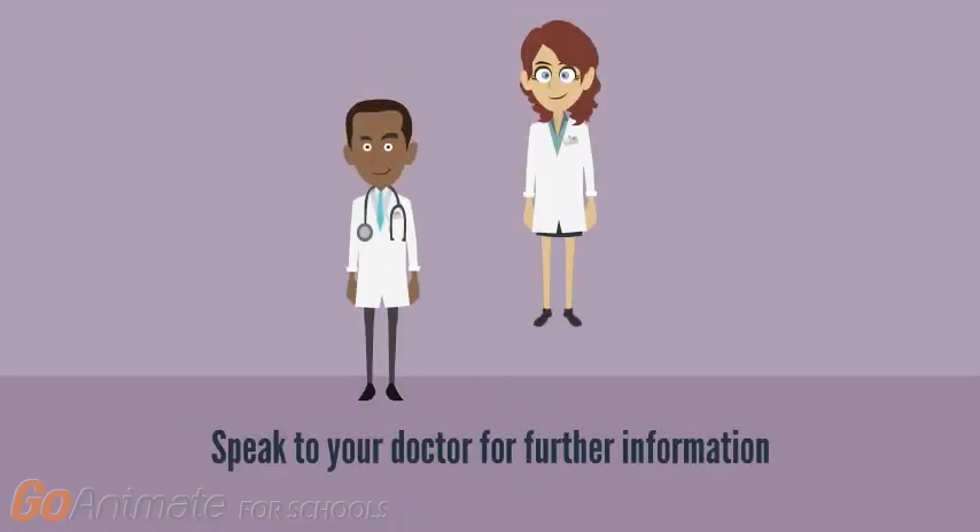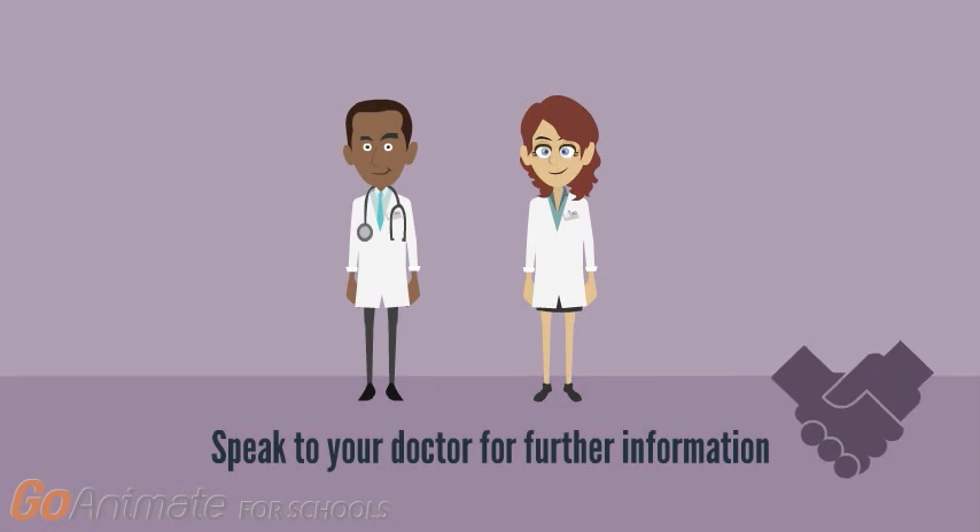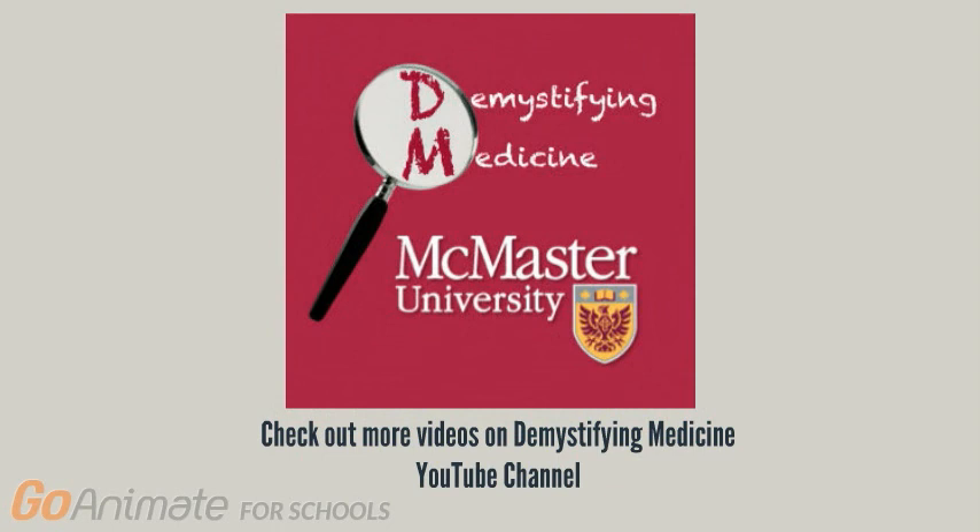If you want more information about egg freezing and whether it's right for you, it's best to consult with your doctor. Thanks for watching this video. If you want to watch more videos like this, check out the Demystifying Medicine YouTube channel.